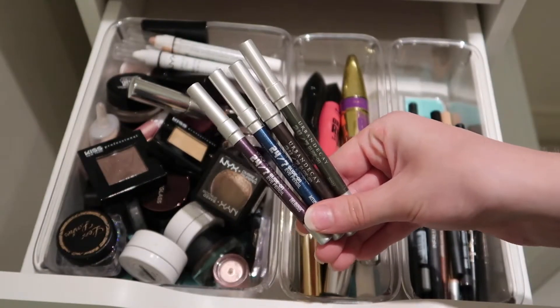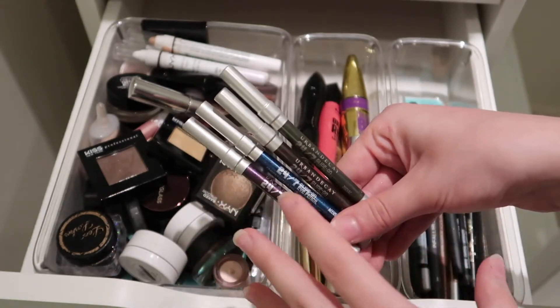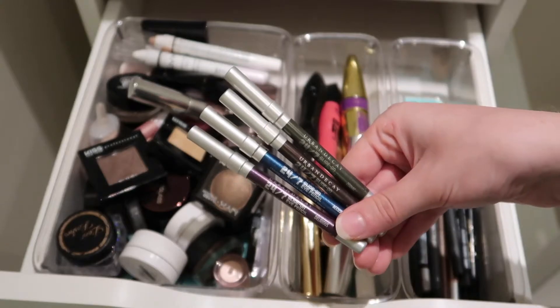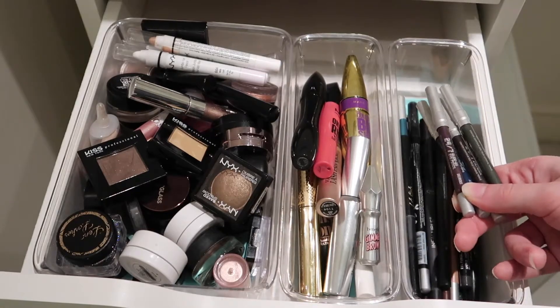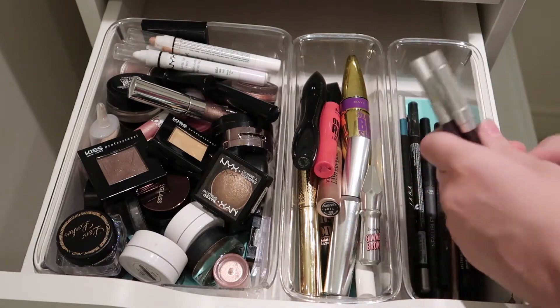Now for the eyeliners. From Urban Decay, these are the 24/7 eyeliners. I got them in a set together — the shades are Delirious, Accused, Muse, and Zodiac. With eyeliners, for black liner it doesn't really matter much, but their color formula is amazing and these hold up really nicely.